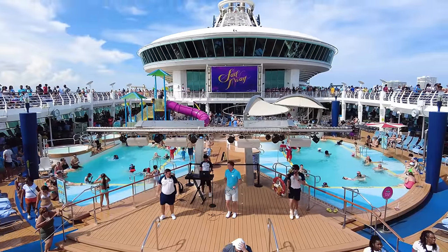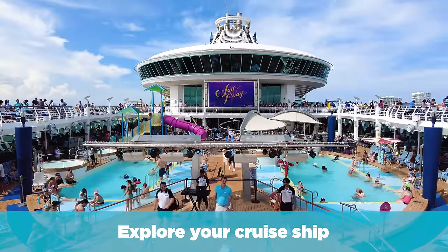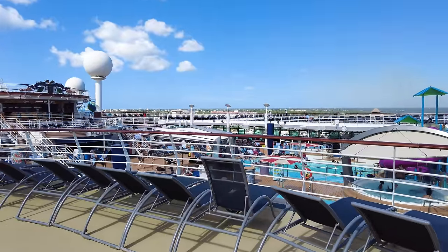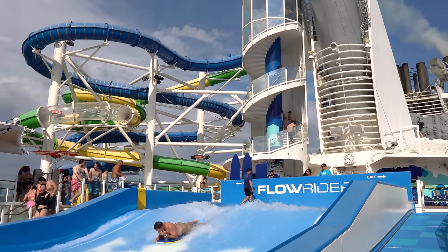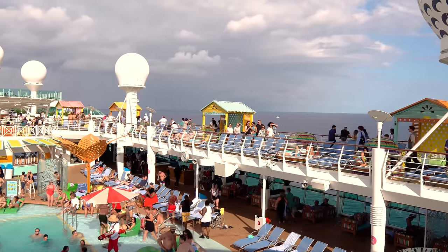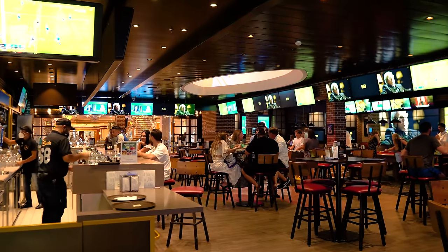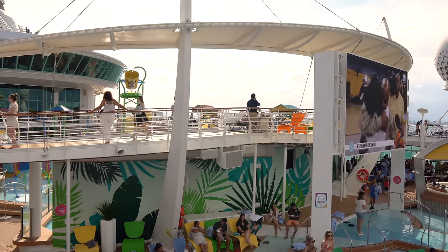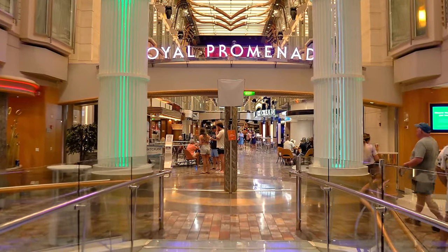Something else I recommend on embarkation day is exploring your cruise ship. No matter how many times you watch walkthrough videos, there's nothing like seeing it for yourself. Do yourself a favor and walk around, see where everything is, get a lay of the land. It's a really fun way to check out everything and maybe discover some new places you want to visit later on in the cruise.